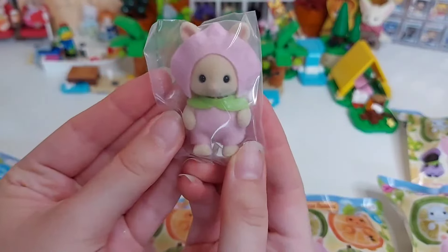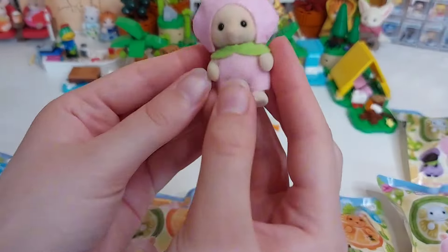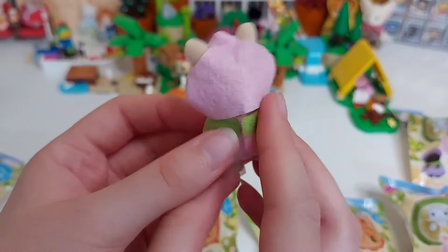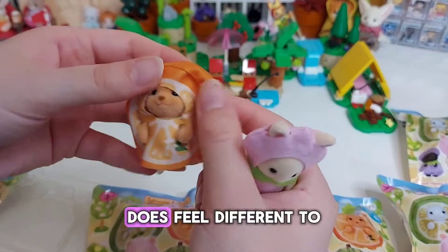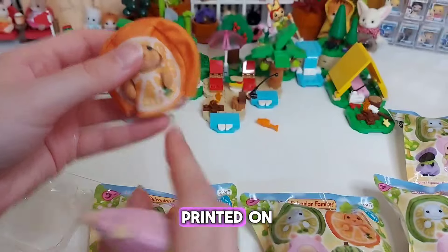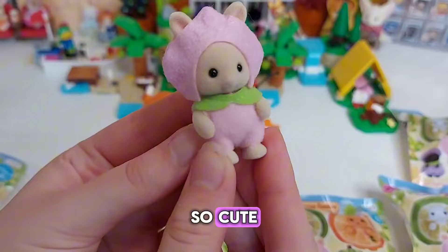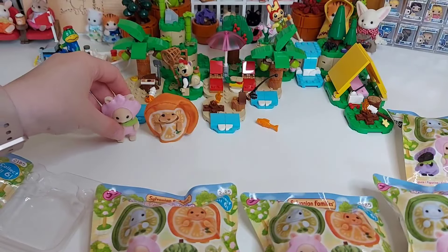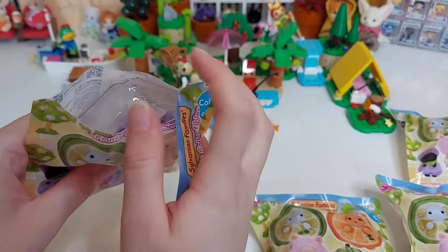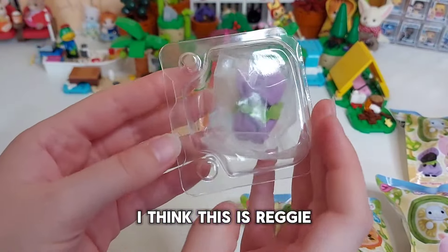Second one is the peach — this will be Henry Periwinkle as a peach. So adorable! The felt costume feels different to the orange one, I guess because the orange is printed on whereas this one is just felt. So cute!